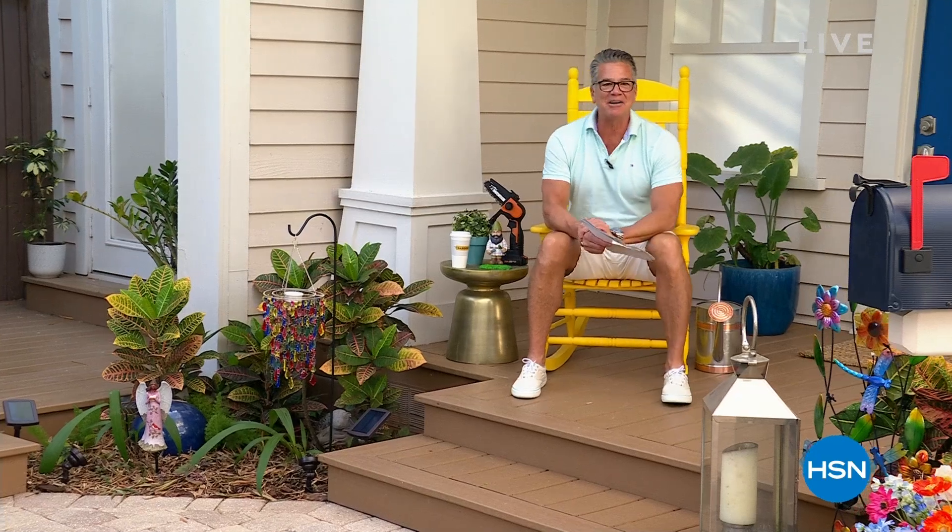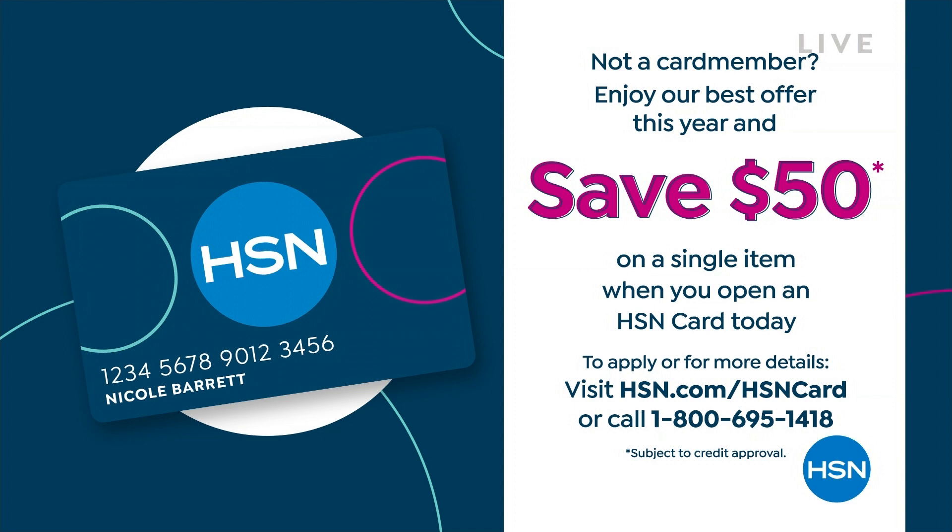Welcome into Guys in the Garden. We've got two hours together today and all kinds of stuff going on. First of all, we're doing something really special with our HSN credit card — we only do this once or twice a year. If you get a brand new card today, you'll get $50 to use on anything in my shows or any other shows today. That'll pay for most everything in the next two hours. It's a really good time to pick that up.